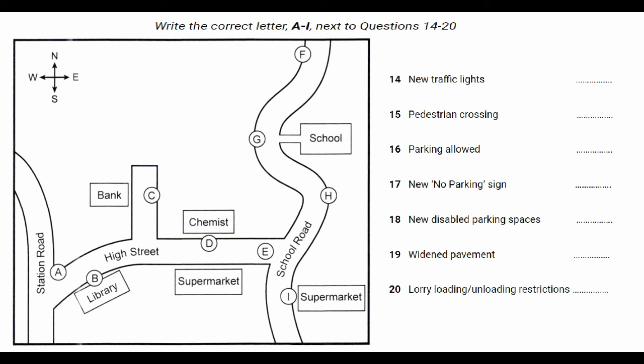We've introduced new restrictions on loading and unloading for the supermarket, so lorries will only be allowed to stop there before 8am. That's the supermarket on School Road. We kept to the existing arrangements with the High Street supermarket.